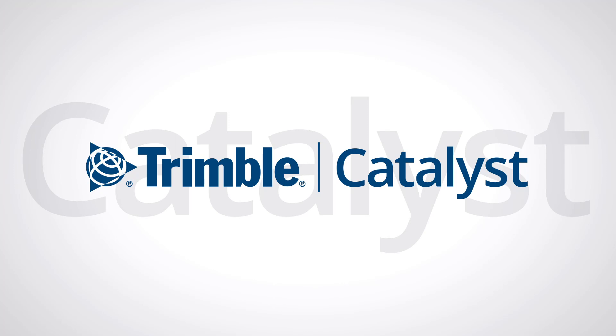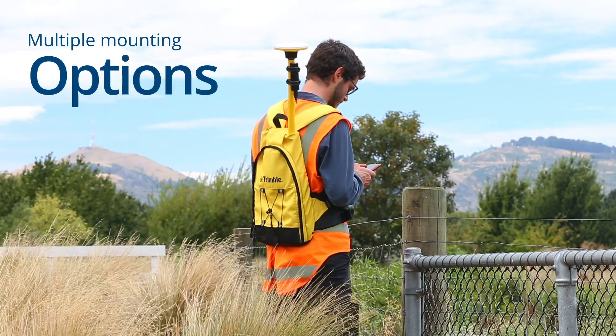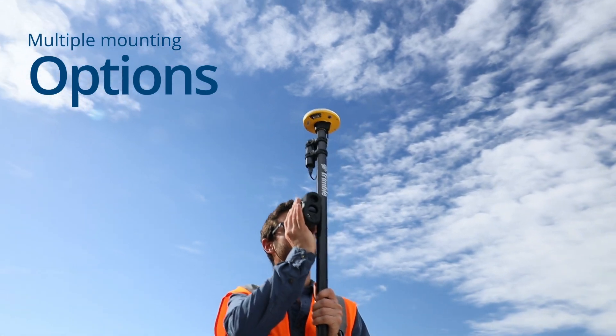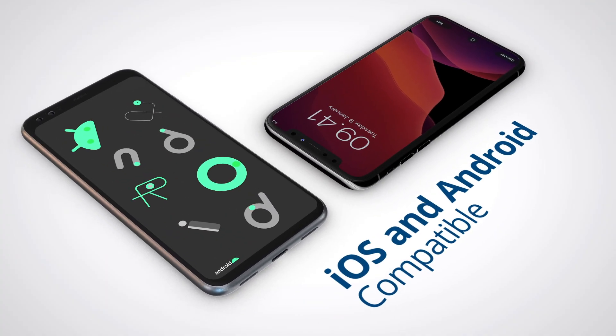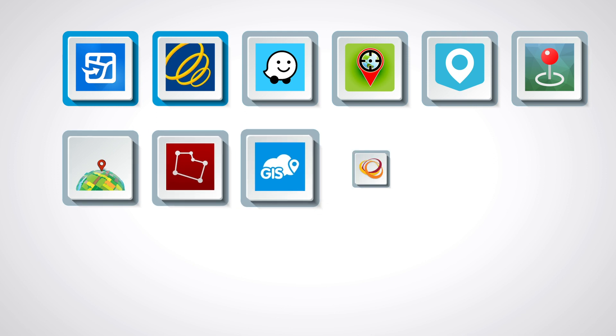Trimble Catalyst is simple. It mounts on a backpack or on a pole with accessories like the LTI True Pulse Lasers, both iOS and Android compatible. It works with Esri Field Maps, Trimble TeraFlex, and any app that uses a Bluetooth GPS position.